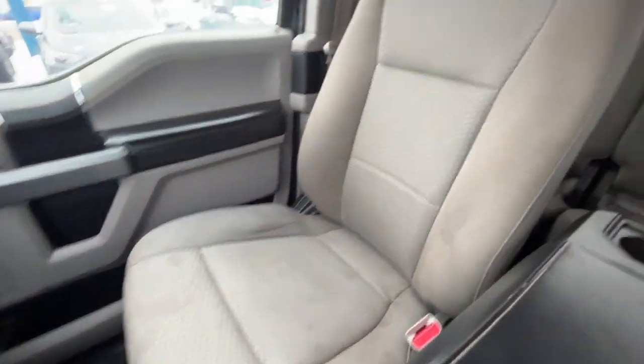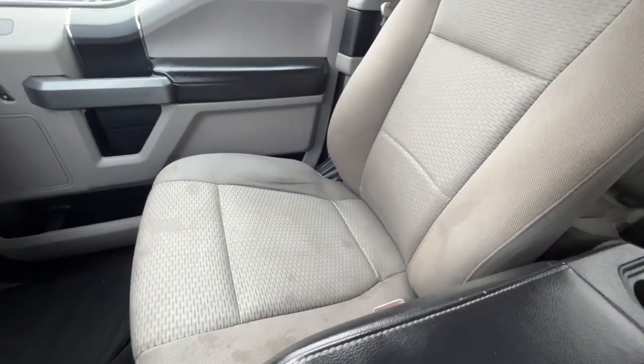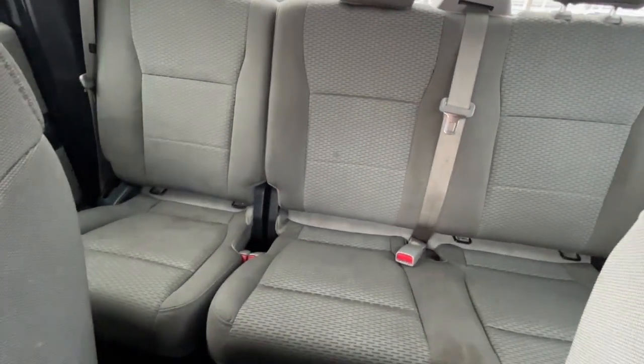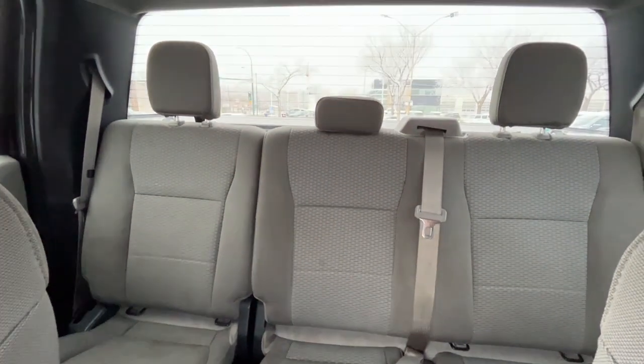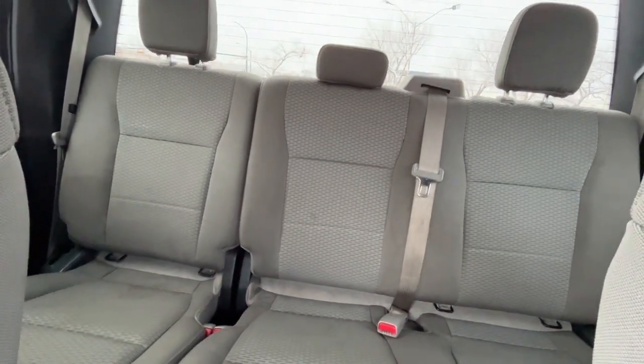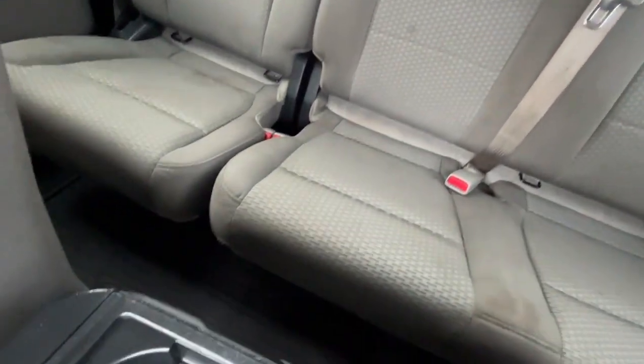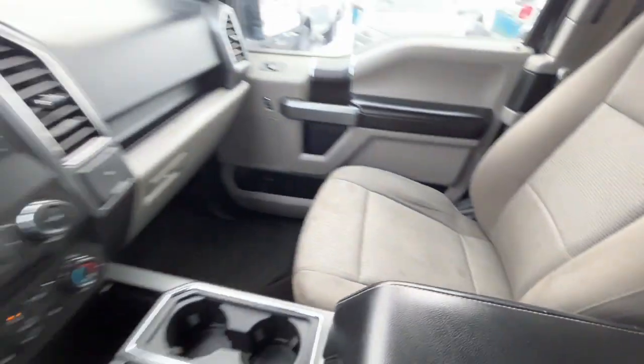For the seats we have medium earth gray cloth bucket seats. In the back we have a 60/40 split, two more USB ports and another 12 volt plug back there. There's also a rear window defroster, and lastly we have some all-weather floor mats.